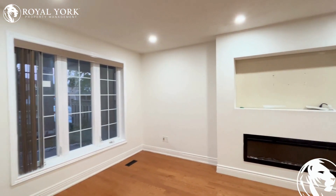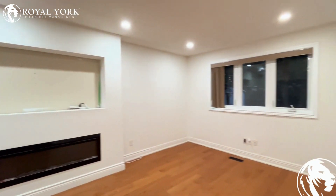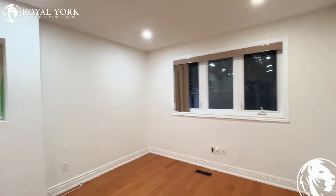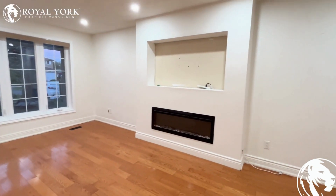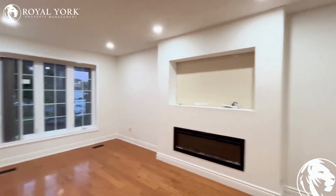As we enter the home, we have our gorgeous living space here. Lots of natural light coming in from either side with the big windows. In the center, we have our fireplace and a great mantle as well.